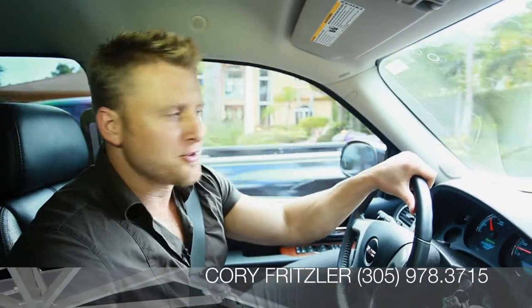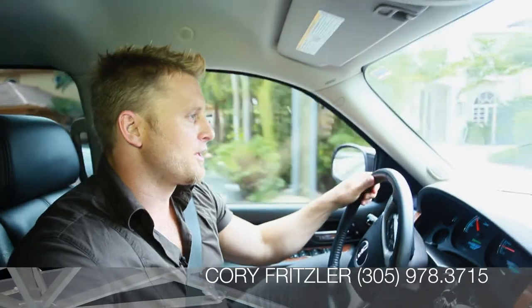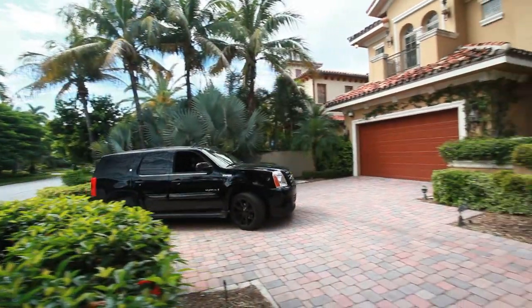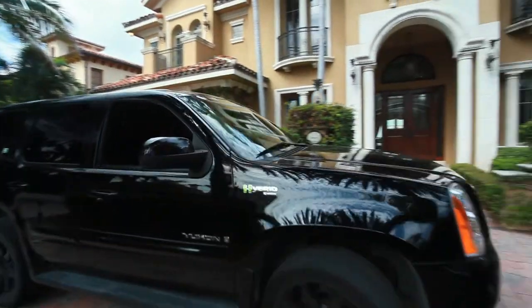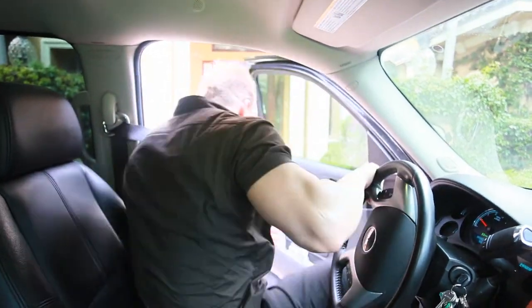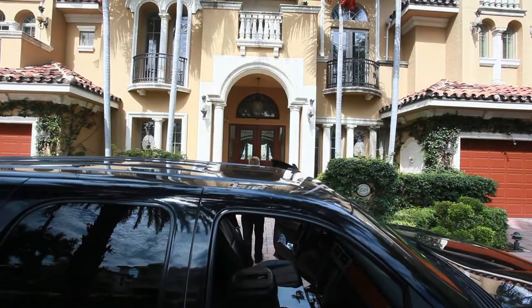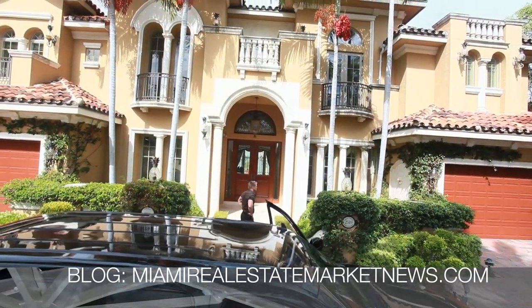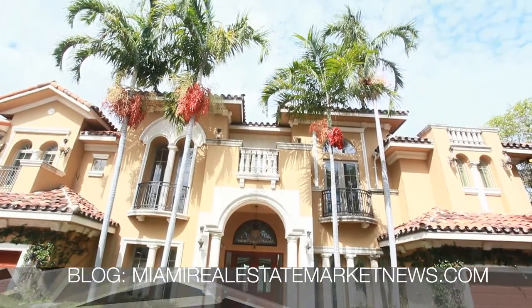Hey, this is Cory again. Today I cannot wait to show you this magnificent house located off Seven Isles off of Las Olas Boulevard in Fort Lauderdale. Wow, look at this place. I can't wait to show you this one. Come inside, let's check it out. Take a look at this Tuscan-inspired Mediterranean mini-mansion.